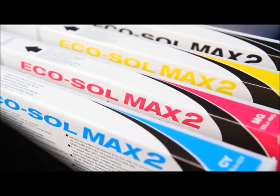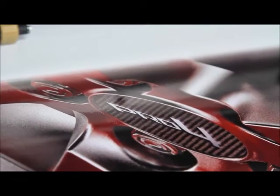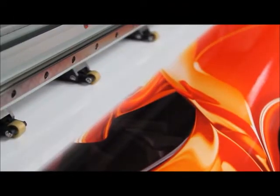The Pro 4 is the first device to use Roland's new high-definition EcoSoul Max 2 inks. Combined with variable droplet technology, Max 2 inks deliver a wider color gamut with superb detail in the highlights and smoother blends and transitions overall.